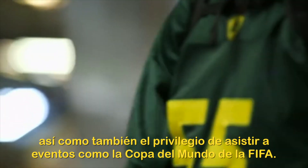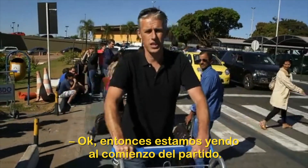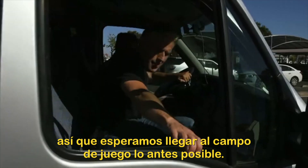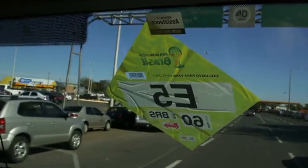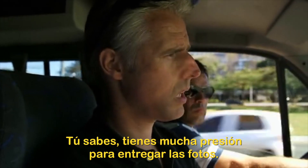The life of a sports photographer involves plenty of international travel as well as the privilege of attending events like the FIFA World Cup. It's also a non-stop experience. So here we go — three hours to kick off. It's a pretty tight turnaround today, so hopefully we can get to the ground as quick as possible. There's always a little bit of nervousness, anxiety — we're under a lot of pressure to deliver.